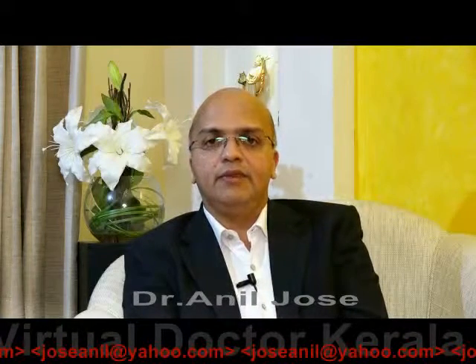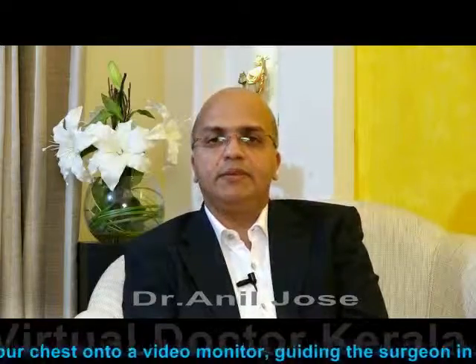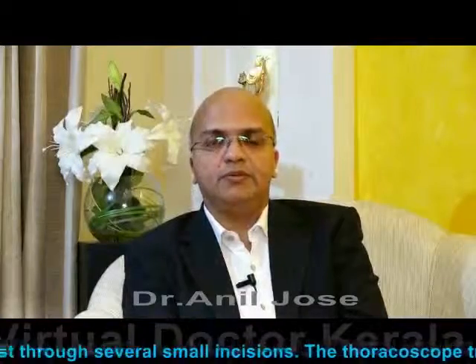It could be a bit challenging for us as surgeons because we have only limited access to the main organs. If you see the video, you could see we are operating very close to the heart, which is beating. So we need to be very careful not to cause any damage to the major arteries or to the heart, which could be disastrous. However, we have evolved over the last few years to do it safely without any problem to the patient.